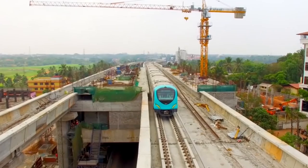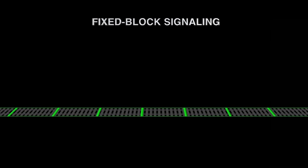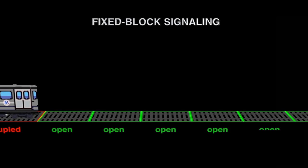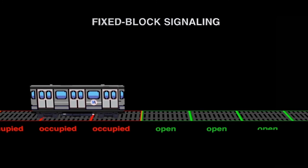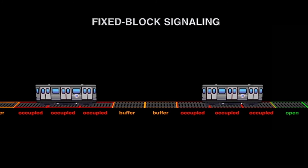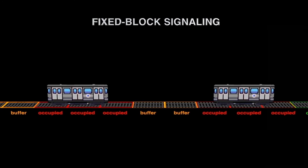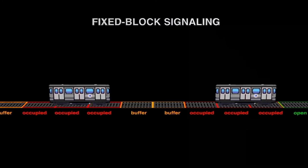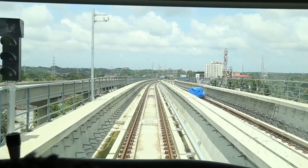To understand the benefit of CBTC, we need to talk about the traditional fixed block signaling system. In a fixed block signaling system, the track is divided into blocks to keep trains at a safe distance apart. The blocks are electrically distinct segments and can vary in length depending on speed and geometry. When a train is detected in any part of a block, that block is considered occupied. The signal system keeps the following train at a safe distance by prohibiting movement into an occupied or buffer block. This is enforced by a stop-arm which activates a brake if the train tries to move into one of these blocks.